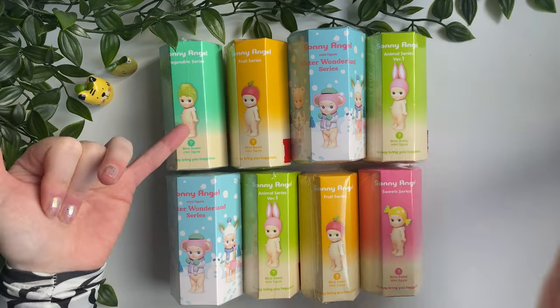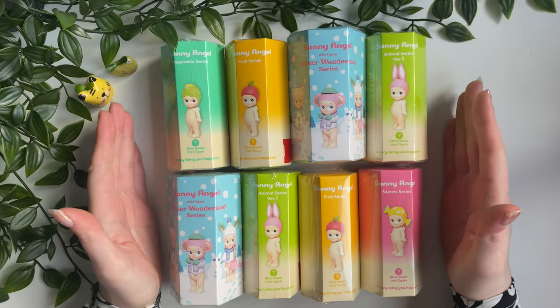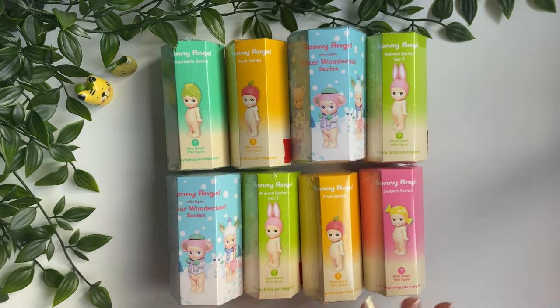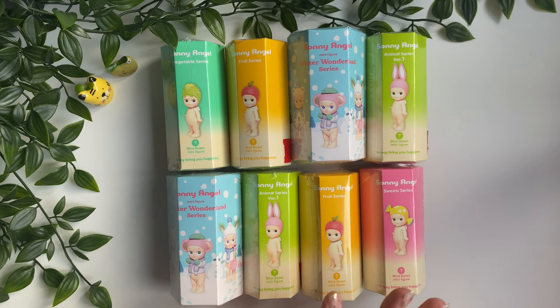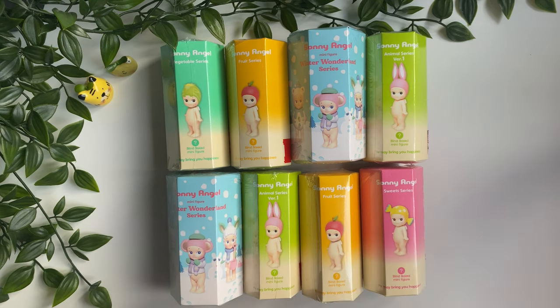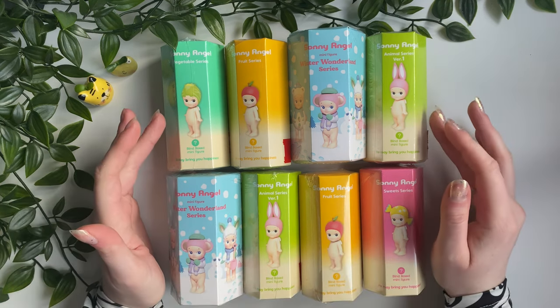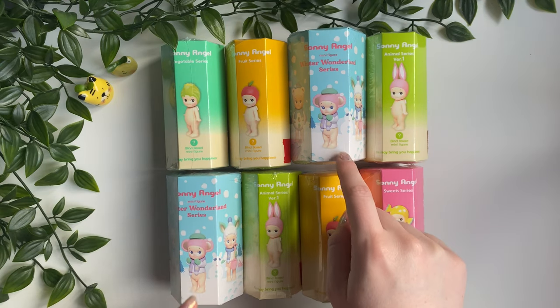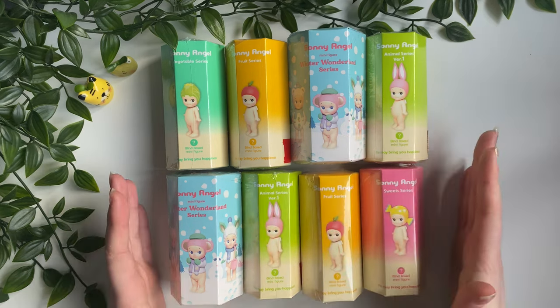Here's what we're working with: two of the Winter Wonderland series, two Fruit series, two Animal series version one, a Vegetable series, and a Sweet series. These six — excluding the Winter Wonderland series — I got in Latte Young Plaza. They were 9,800 won each, and since my purchase was over 75,000 won I got a tax refund of 5,000 won. My total spend was 73,400 won, charged at 52 euro and 98 cent, which worked out at 6.62 each.